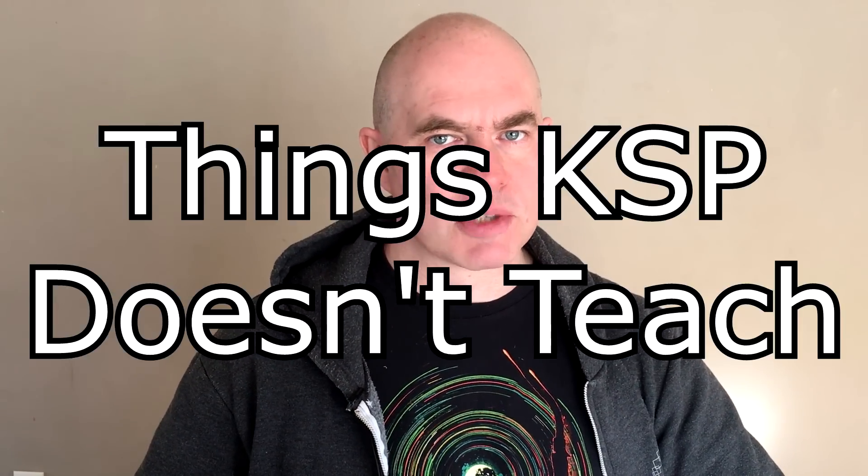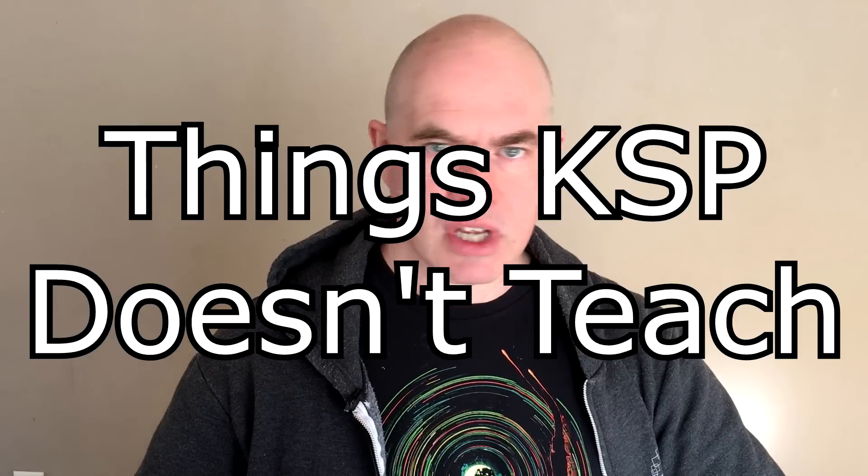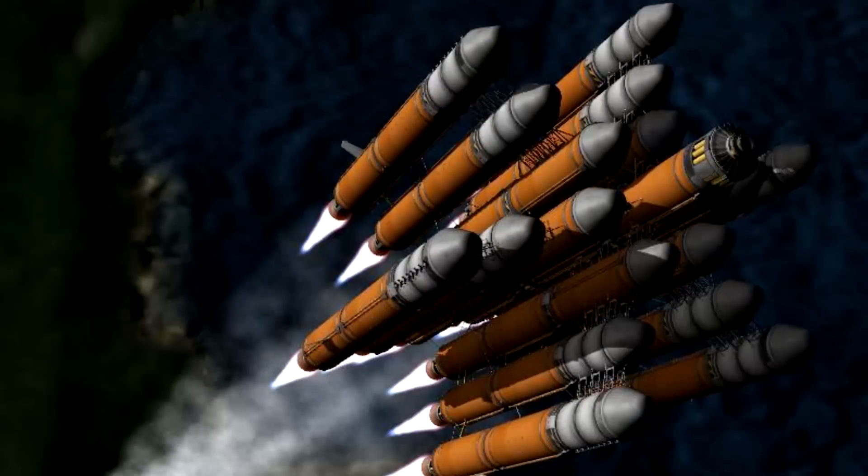Hello, it's Scott Manley here, back with another episode of Things Kerbal Space Program Doesn't Teach You. In Kerbal Space Program the most efficient engine is the ION engine. Many people haven't used it because it's a niche item that works well for space probes, making them as efficient as possible, but in Kerbal Space Program it's a lot easier to just add more and more boosters.